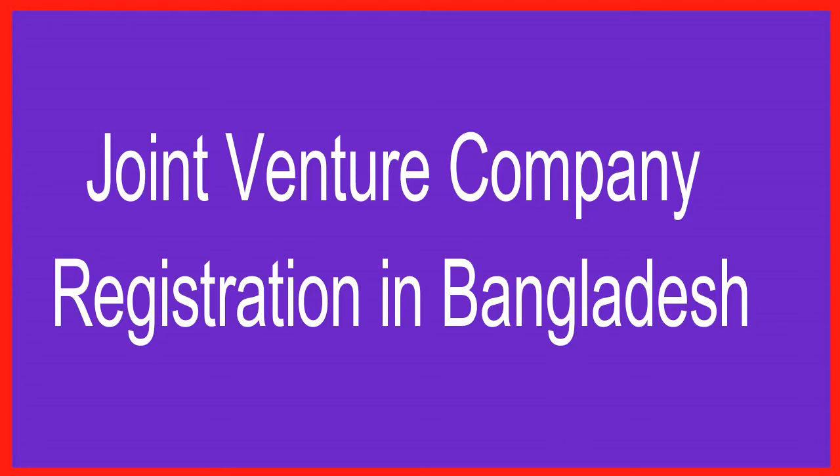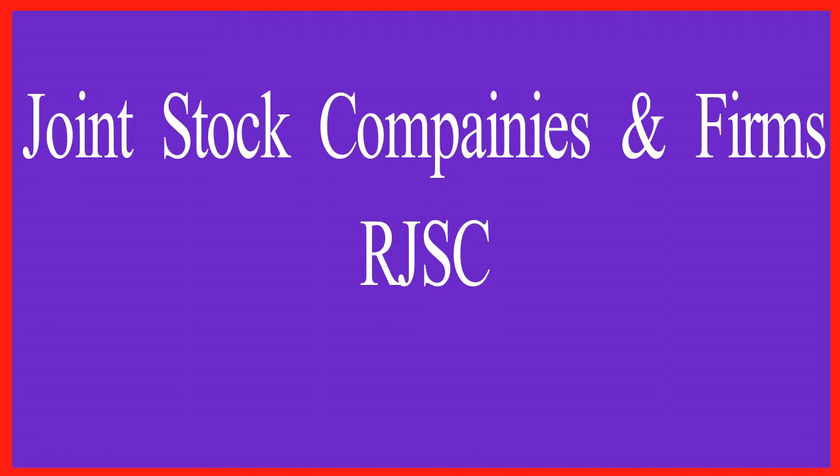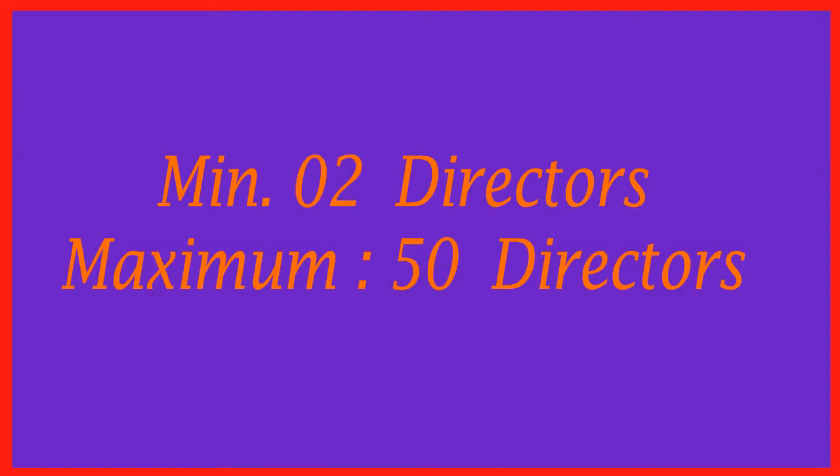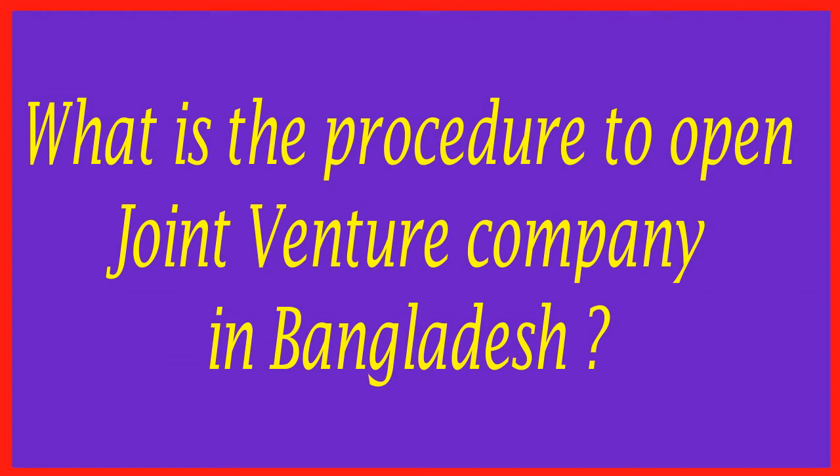How to open a private limited company in Bangladesh as a joint venture between Bangladeshi persons and foreigners. Joint Stock Companies and Firms, or RJSC, is a government organization in Bangladesh that handles registration of private limited companies. A minimum of two directors and a maximum of 50 directors are allowed. Foreign directors and local Bangladeshi directors may be any number — there is no restriction.